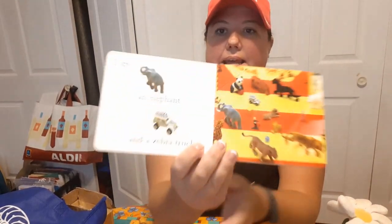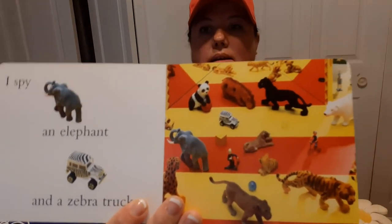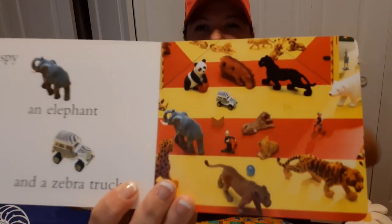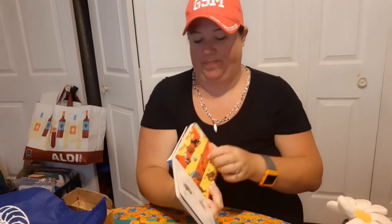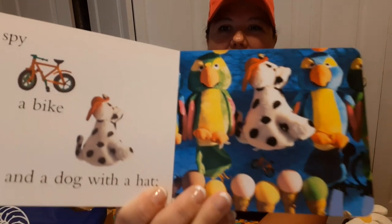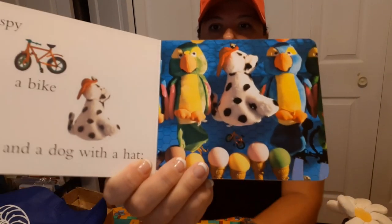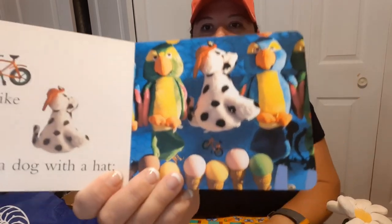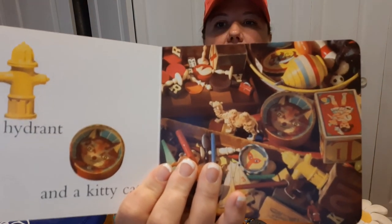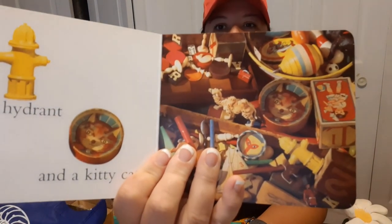'I spy an elephant and a zebra truck.' Oh, I see the elephant — where's the zebra truck? Can you find the zebra truck? Yes, there it is! 'I spy a bike and a dog with a hat.' What color is that bike? That's right, it's a red bike — there it is! And there's our dog with the hat. 'I spy a fire hydrant and a kitty cat.' Can you find the fire hydrant and the kitty cat? Where are they hiding? There's the kitty and the fire hydrant.